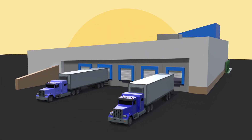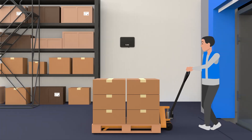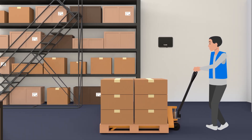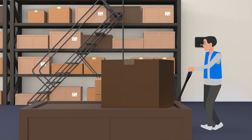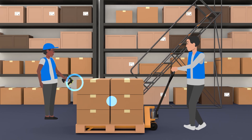Ensuring that your merchandise is in the right place at the right time is the heart of a well-run store. From the moment inventory enters your store, every item is tracked by RFID or tagged on-site, and scanned by store associates as it moves to the sales floor.